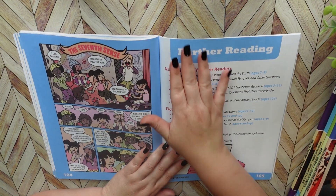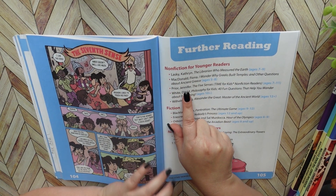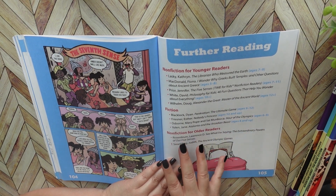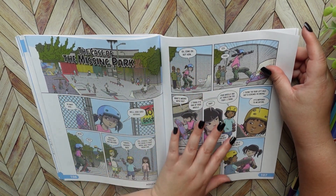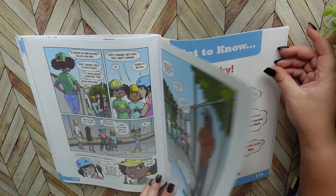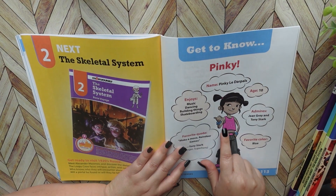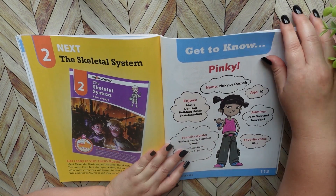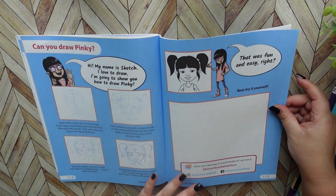Here is the further reading section. They give you some information about other books you may be interested in that would go along with this book really well. Then you have a little bit more of the story that you started at the beginning of this book — this is where you get to know the character from the story a little bit more. And then it introduces the next book you would be going into, teaches you how to draw the character from the comic story, and there's an answer key in the back.